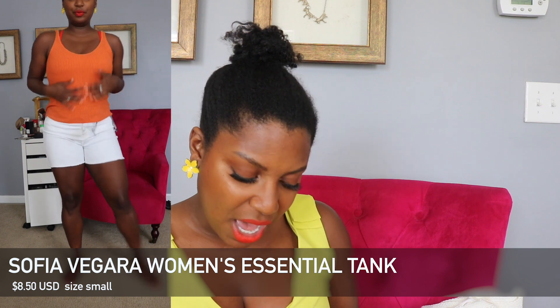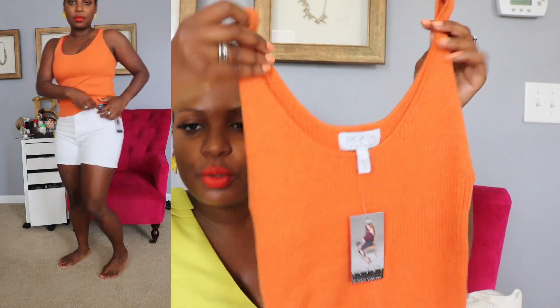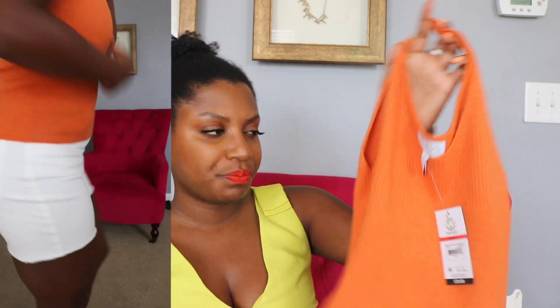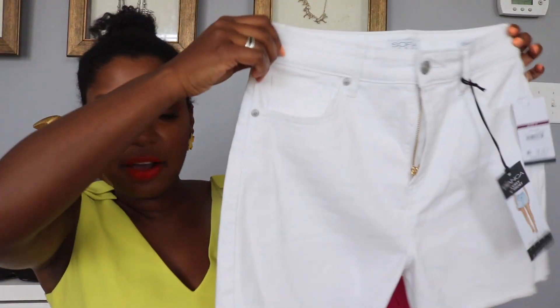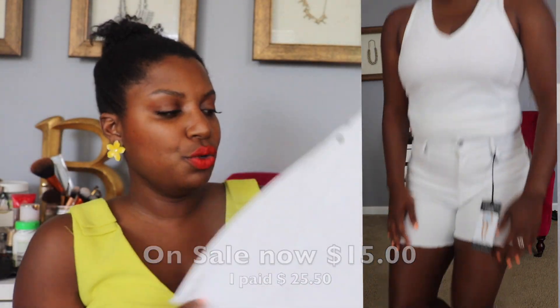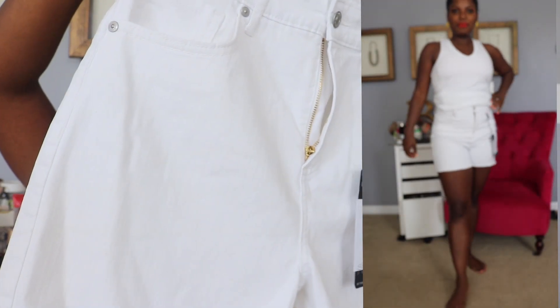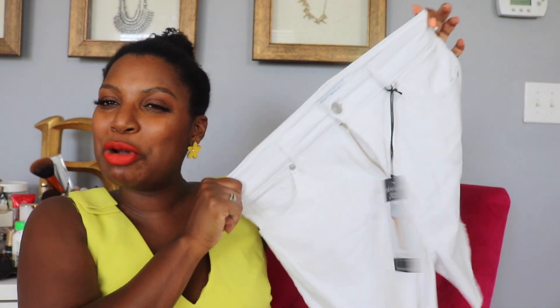Next up is this Sofia Vergara core tank in orange. It's originally twenty dollars but I think I paid about eight dollars. This color is absolutely gorgeous — it screams summer, and it's lightweight but thick enough to wear in fall and spring with a sweater on top. And here are the Bianca curvy four-inch shorts from Sofia Vergara in a size six. I probably could have worn a four, but I love these — not too see-through, a little longer than normal, almost like a five-inch short. They've got great stretch and bounce back. These are going to be my staple shorts.